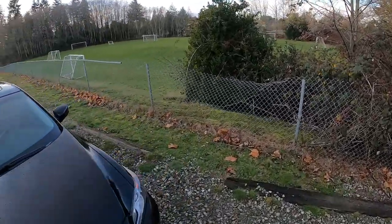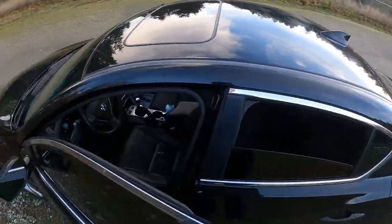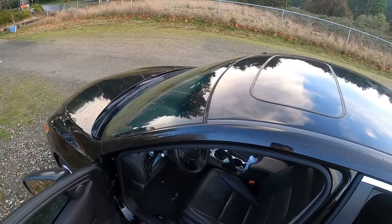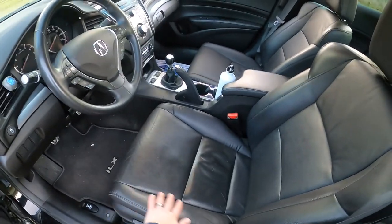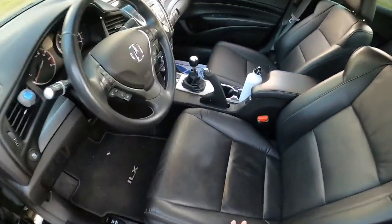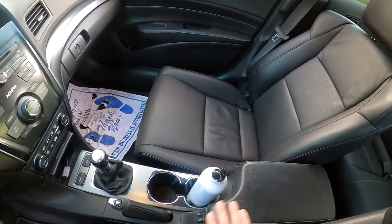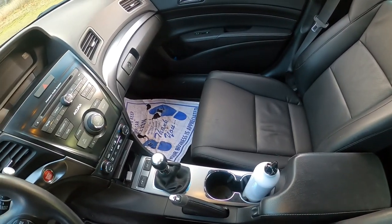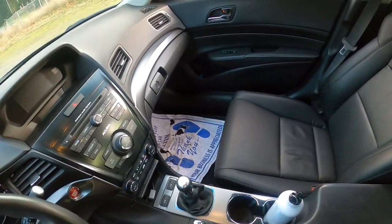We'll take a look at the inside real quick. For a compact car, it's pretty roomy. I'm about six feet tall and I don't have the seat all the way back and it feels good for me. All leather, black interior — nice-looking and high-quality. It feels like it's going to last for quite some time. It's got a nice little center console, a little button that opens it up, decent size. Heated seats for both passenger and driver.